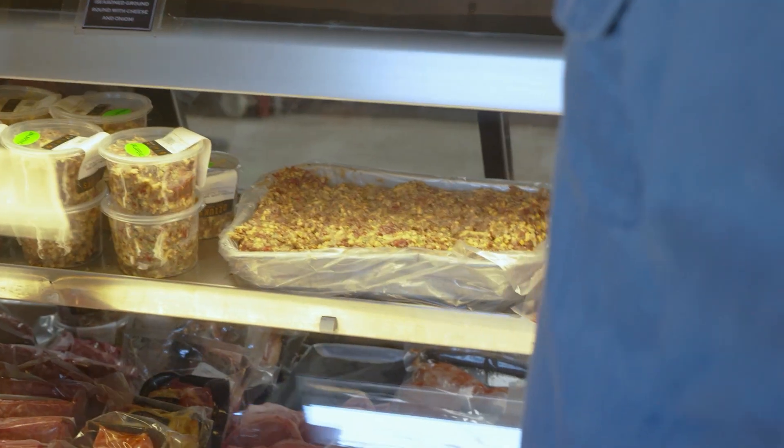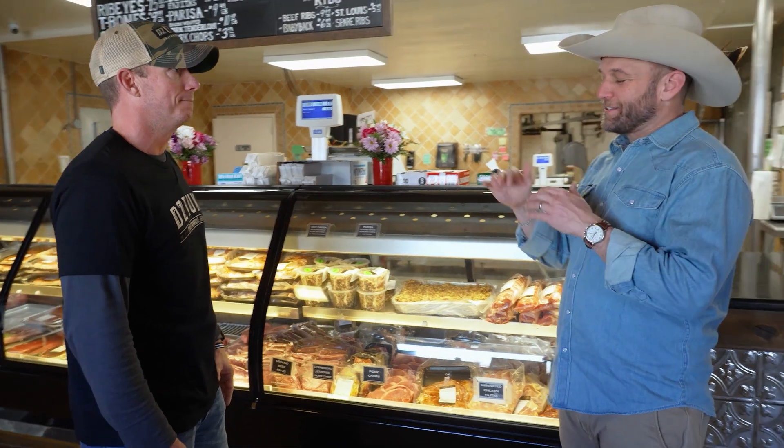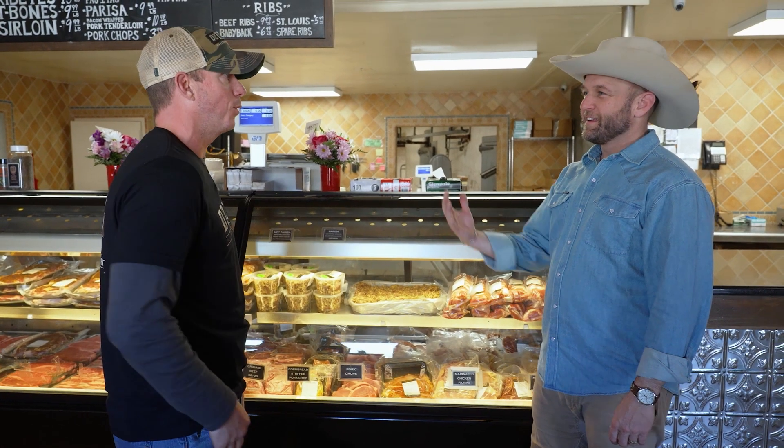One of the staples is the Parisa, which is Texas tartare. So it's seasoned ground round with cheese, onions, salt and pepper to taste, and you eat it just like that on a cracker. When you say tartare, it makes me think it's raw. It is. There's nothing added to that to preserve it. It's just like eating a rare steak, and it's 100% raw meat.